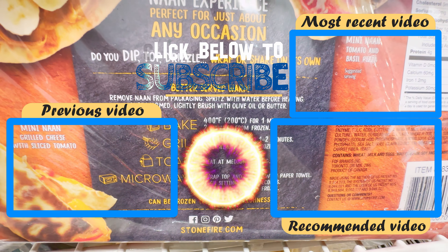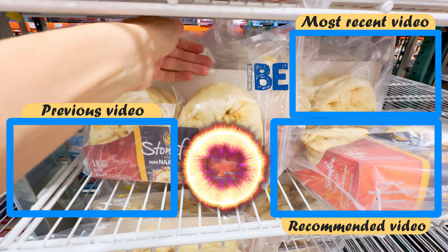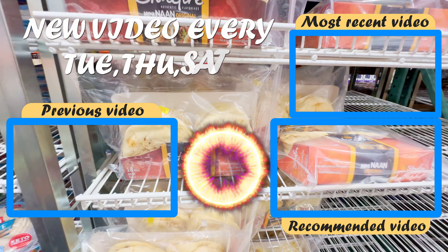Thank you for watching. If you enjoyed this video, please give it a thumbs up, and don't forget to subscribe for more great content. We appreciate your support.